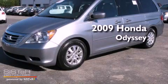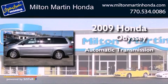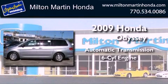This is a 2009 Honda Odyssey. This minivan has an automatic transmission and a V6.